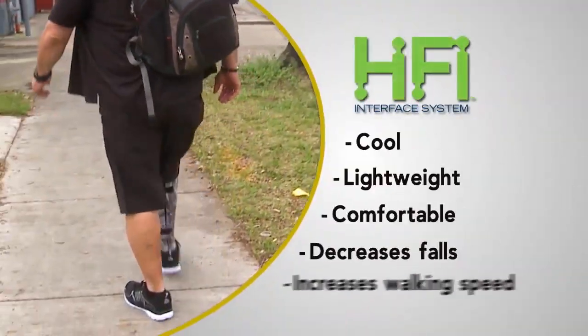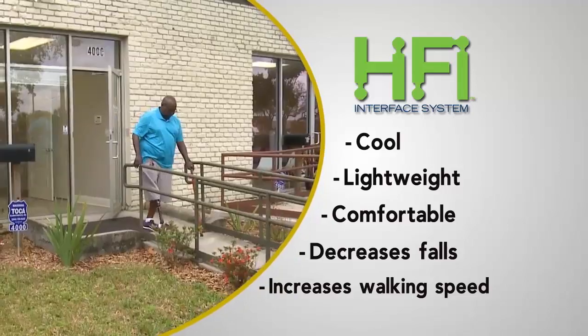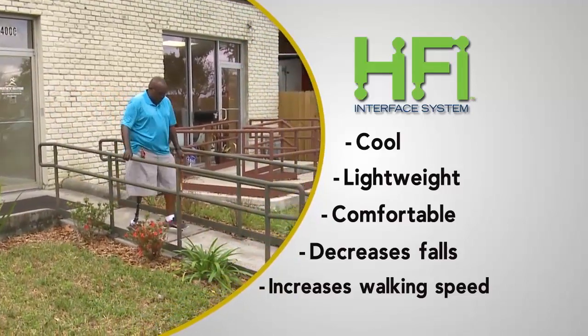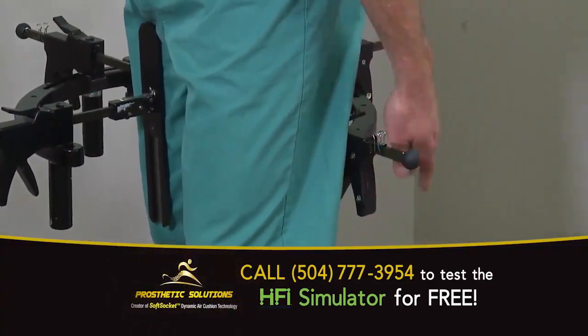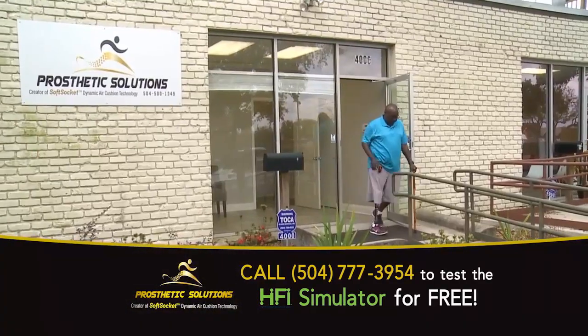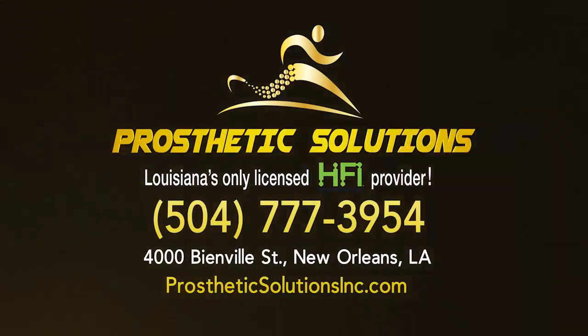The Hi-Fi Socket System — lightweight, cool, comfortable, and proven in studies to decrease falls and increase walking speed. Call Prosthetic Solutions today to test out the Hi-Fi simulator for free. Visit them at their Mid-City location at 4000 Bienville Street, or online at ProstheticSolutionsInc.com.